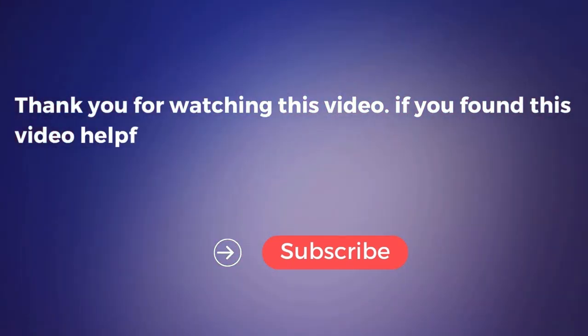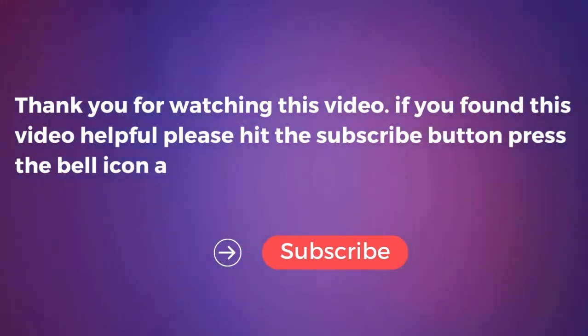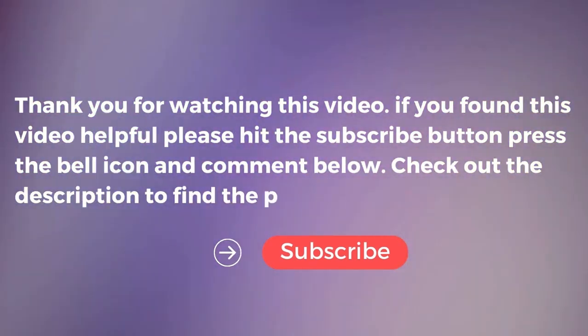If you find this video helpful, please hit the subscribe button, press the bell icon, and comment below. Check out the description to find the product links.